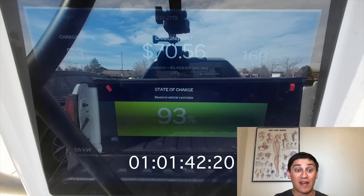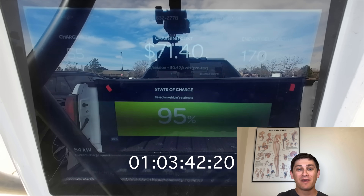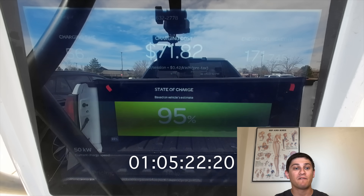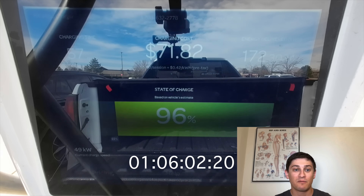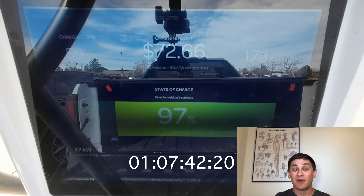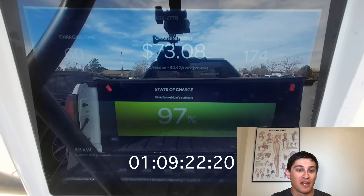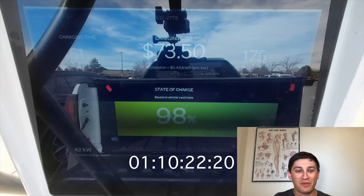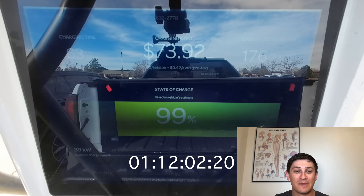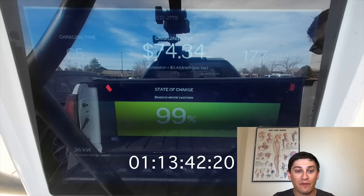After an hour, we're at 93% state of charge, still pulling over 55 kilowatts. One thing I want to mention is I used to own a Chevy Bolt — that had a peak charging speed of 55 kilowatts. It's pretty brutal, and it's absolutely crazy to see a vehicle pulling 55 kilowatts at 95% state of charge. I guess you could say GM made some slight improvements on the battery charging behavior on this Ultium battery compared to the Bolt.